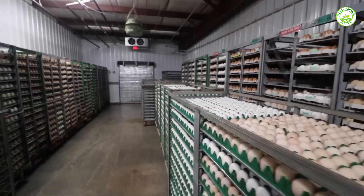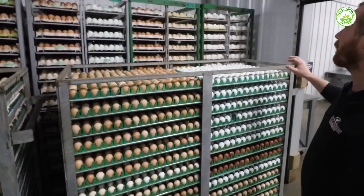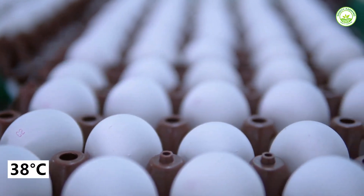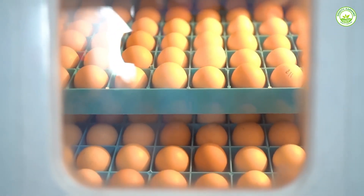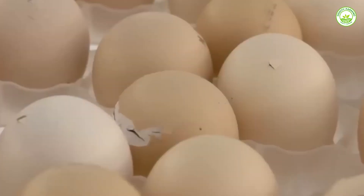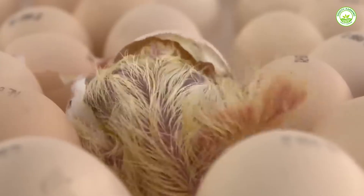These eggs are placed in a warm, sterile room with machines that work like high-tech nest boxes. Inside, each egg rests in a special slot and stays at the perfect temperature — around 38 degrees Celsius. These machines also rotate the eggs automatically, turning them gently every hour. This helps the baby chick grow evenly inside, just like how a mother hen would move her eggs. After 21 days of careful control and rotation, the result is healthy chicks ready to meet the world.